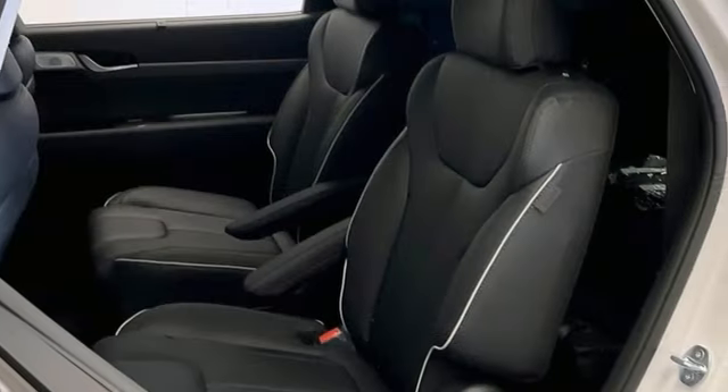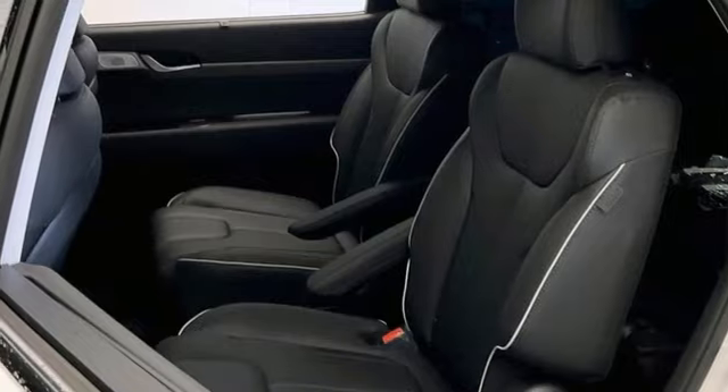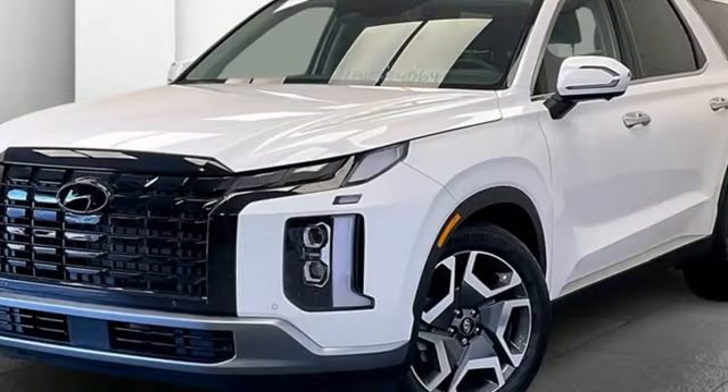Streaming audio, hands-free liftgate, inductive device charging, and steering assist cruise control.